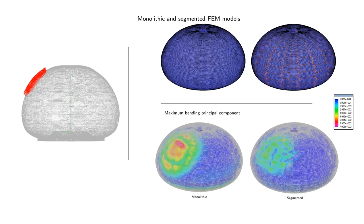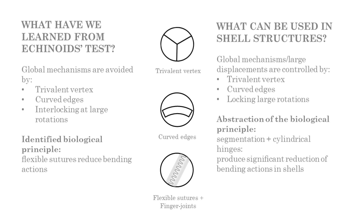In the lower left side of this slide, the contour plots of the bending stresses generated by a normal load applied to the circular portion of the structure are shown. As clearly visible, the segmented model exhibits a significant reduction of bending actions with respect to the monolithic one. These analyses provided important knowledge about the mechanical design of the test: the global mechanism is avoided by the trivalent vertex arrangement, curved edges and interlocking among plates, whereas the flexible sutures were identified as a functional biological principle to reduce bending stresses.